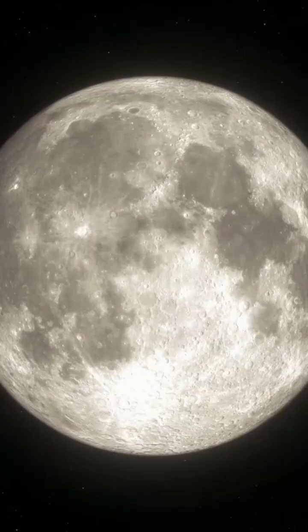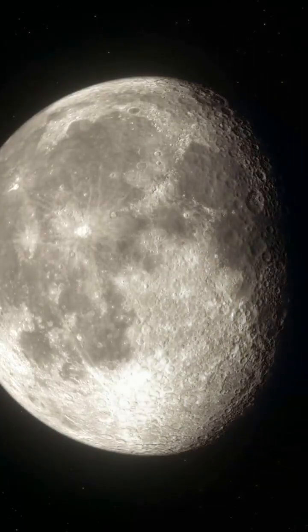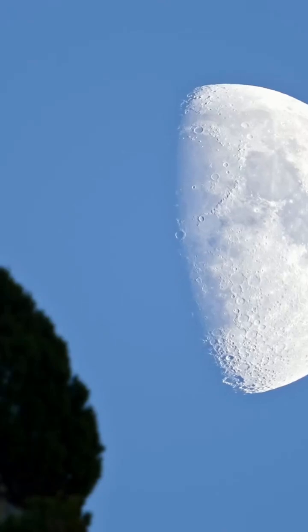As it grows, we reach the first quarter, looking like a perfect half-circle. Next is the waxing gibbous, where more than half is lit up, almost ready to be a full moon.